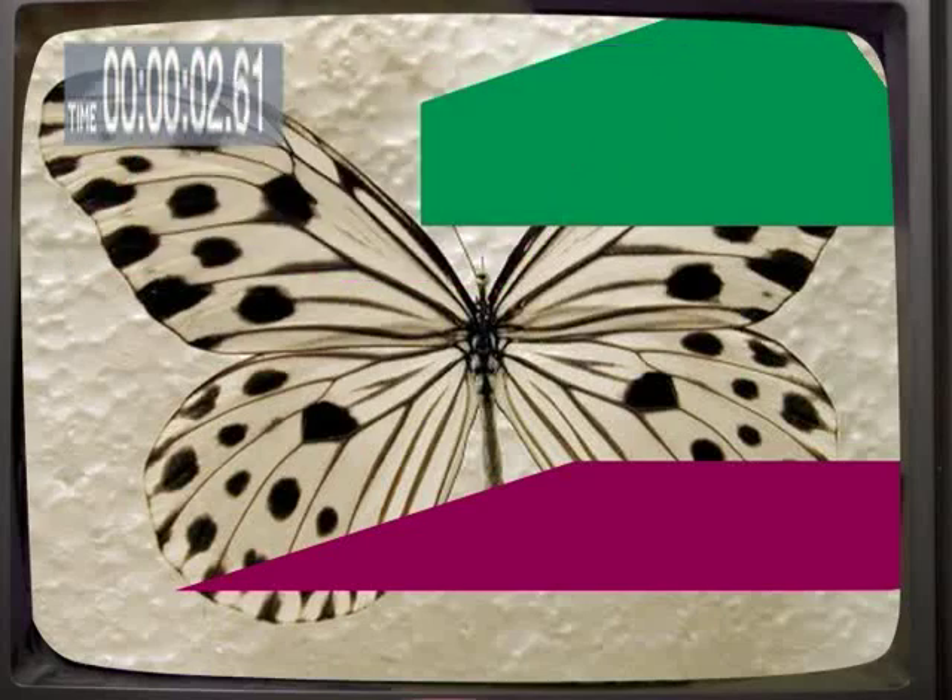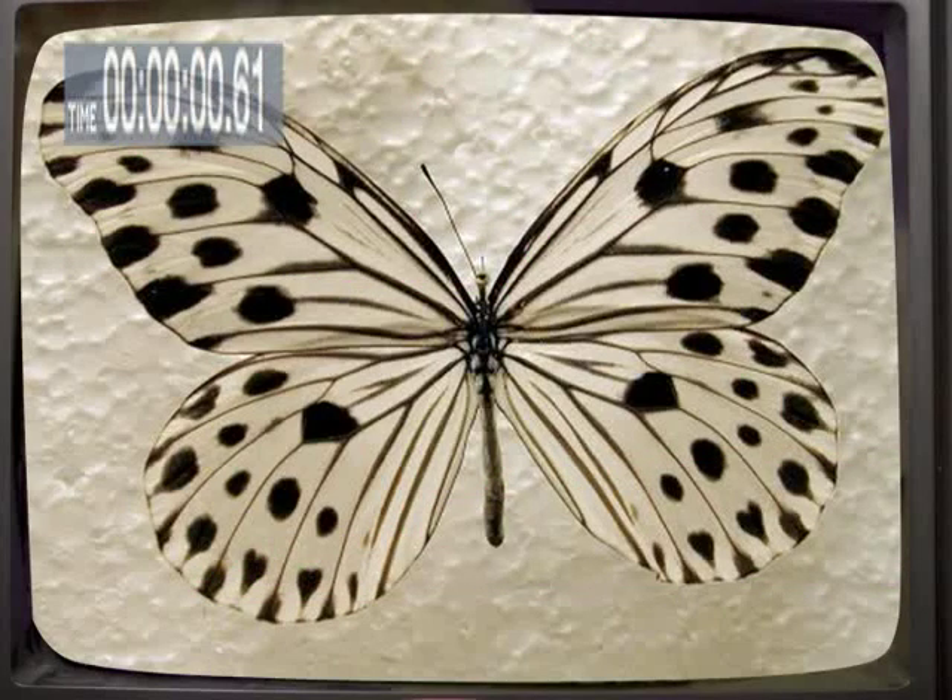Those fossils were great! It's game time — guess what the picture is before time runs out. Figured it out yet? I'm sure you've seen this before. It's a butterfly!